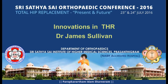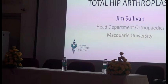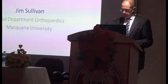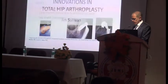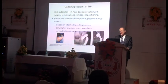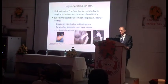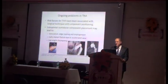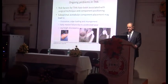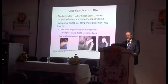The work on hip arthroplasty has been directed at materials and articulations, and the bioengineers think they've got it pretty right. They think they've got implants which can regularly get ingrown, good bearing surfaces which are enduring, and if the implants are put in properly, they do well. Some of the ongoing problems we've got with hip replacement are surgical technique and component positioning. Suboptimal acetabular component placement may lead to dislocation, edge loading, impingement, and early implant failure due to accelerated wear. Also, issues with leg length discrepancy, which is a real problem particularly in our community with litigation.